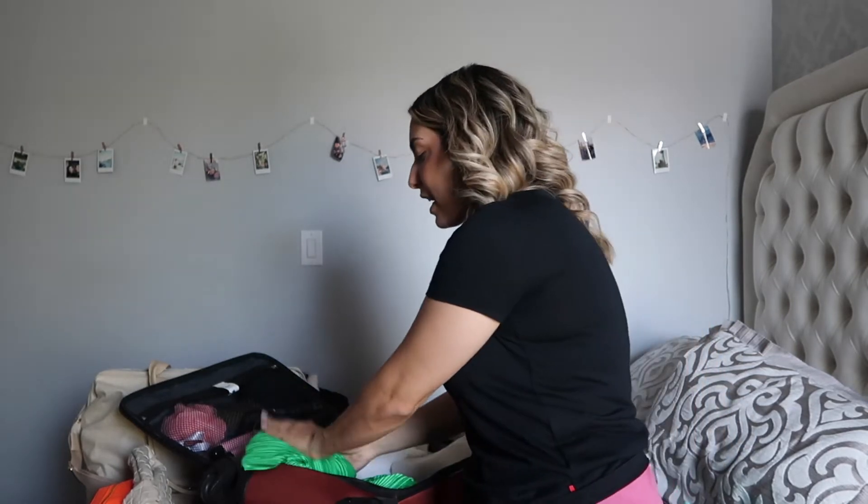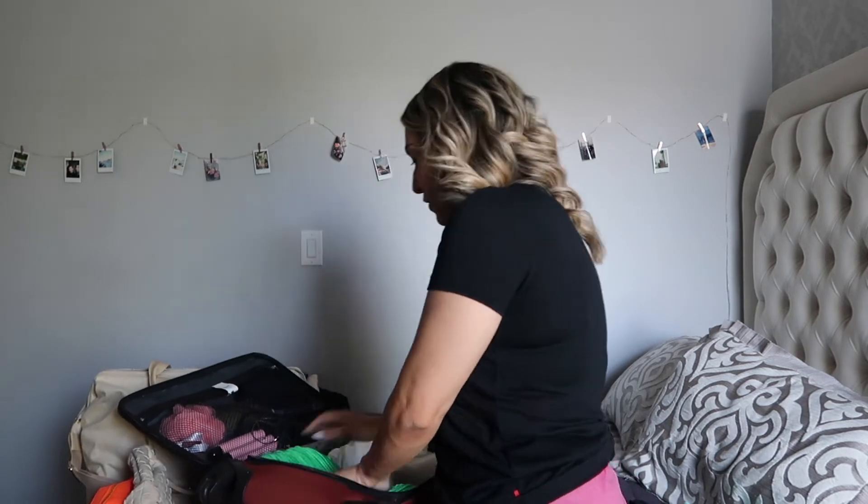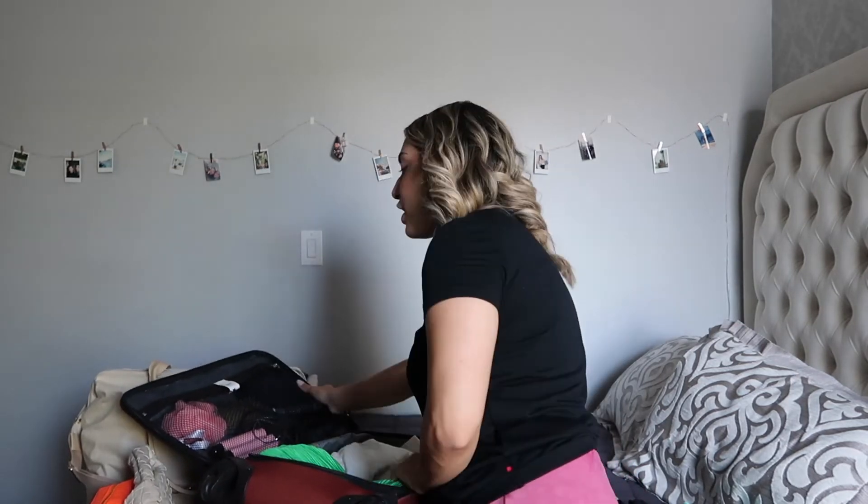Quick tip for packing on a carry-on or with any suitcase: you really want to get into every nook and cranny and take up all the space. Make sure you're tucking things into the edges of the suitcase so you're not leaving out any room.